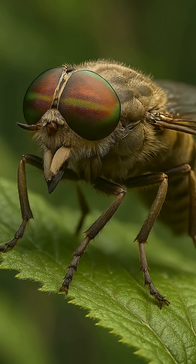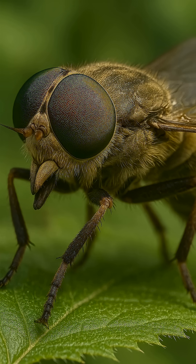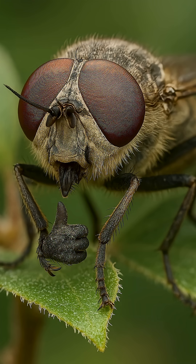Did you think that a gadfly was just an annoying fly? Actually, it saves the ecosystem. Five functions of horseflies.